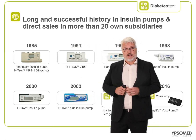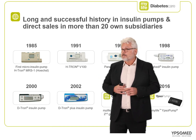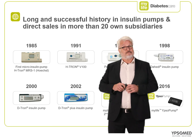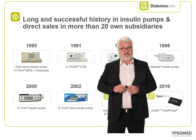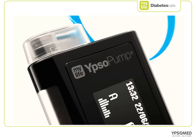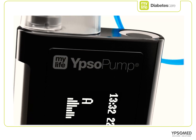What I want to share with you on this slide is a little bit of history about Ipsomed the company. As you can see, more than 35 years ago we launched our first insulin pump in Europe, and since then, as you can see in the background, we've launched many other pumps. In about 2016 we launched the Ipsopump insulin management system, and this is going to be the focus of our discussion today.